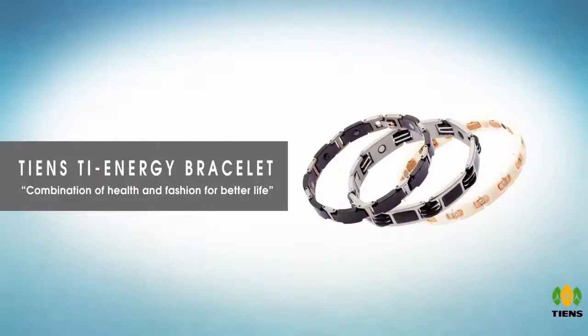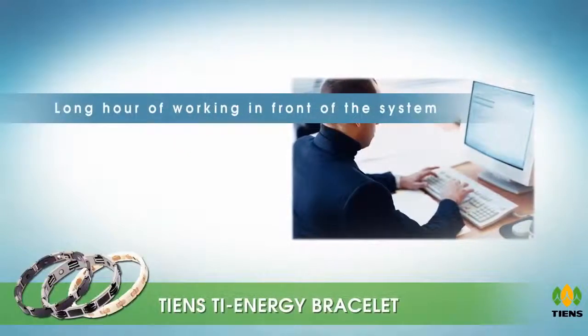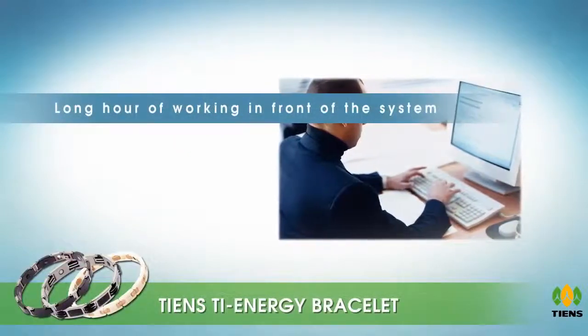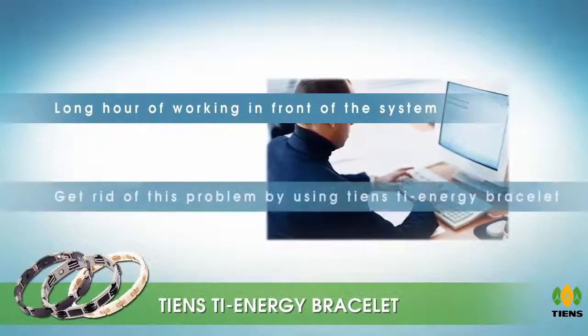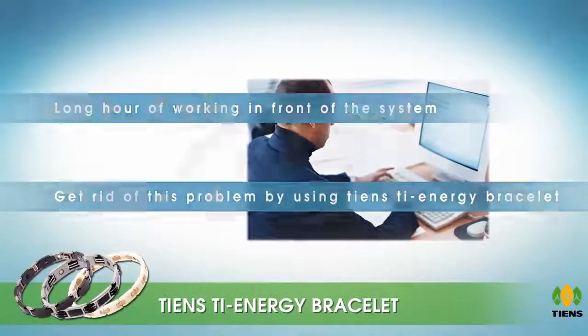Teens T energy bracelet — a combination of health and fashion for better life. Long hours of working in front of the system is taking a toll on your health. Get rid of this problem by using the Teens T energy bracelet.